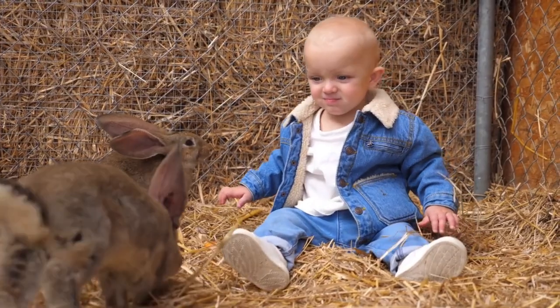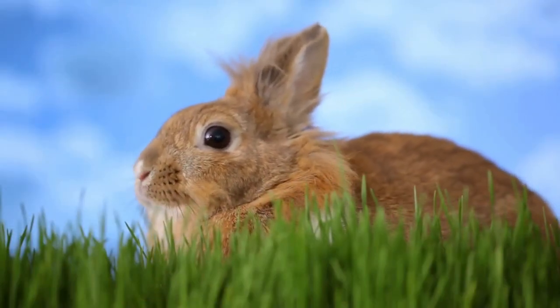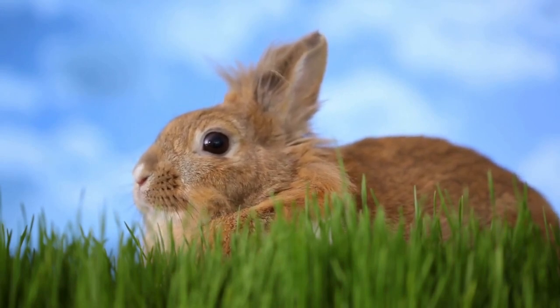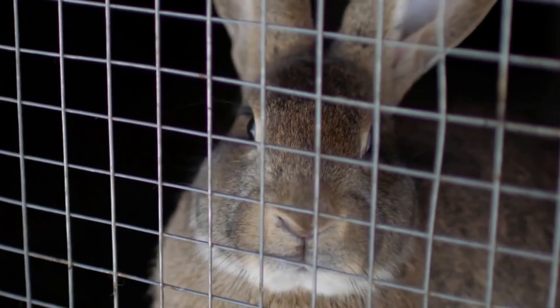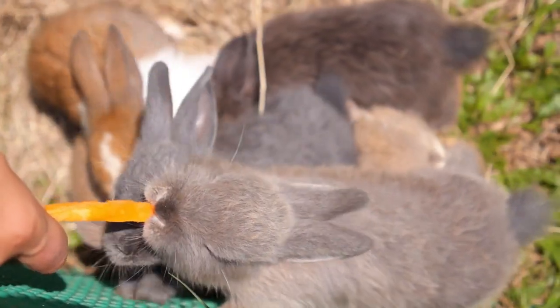Moving on to their diet, Angora rabbits need a balanced diet rich in fiber. High-quality hay, fresh vegetables, and a small portion of pellets should be their mainstay. Make sure they have access to fresh, clean water at all times. Consult your vet to create a diet plan that suits your rabbit's specific needs.